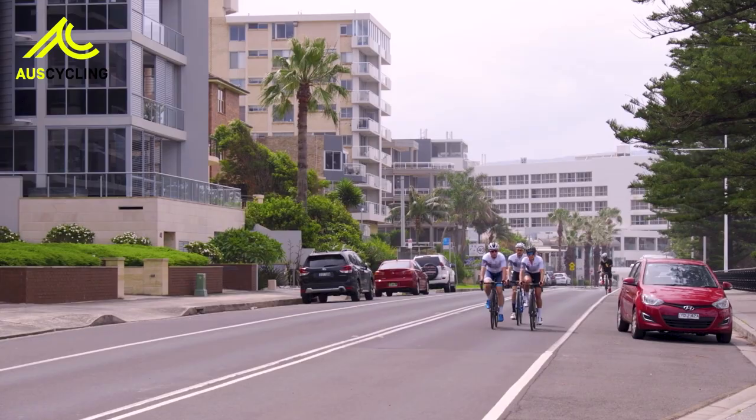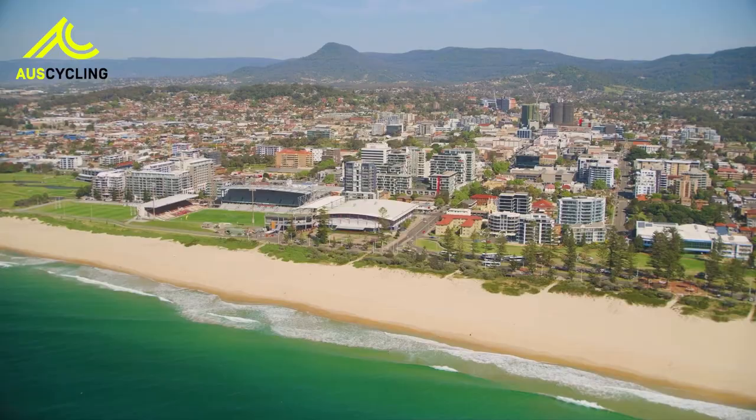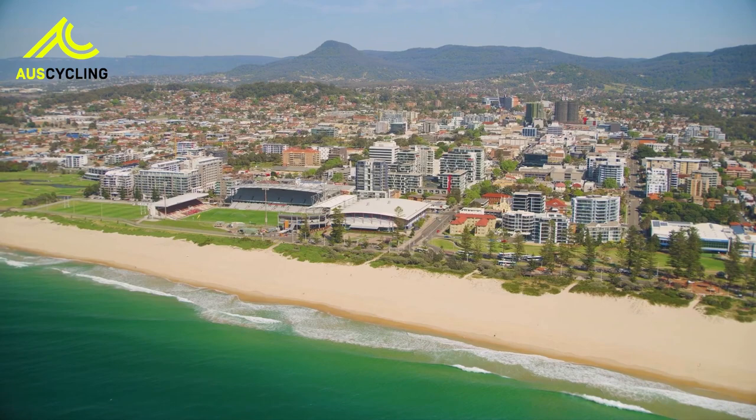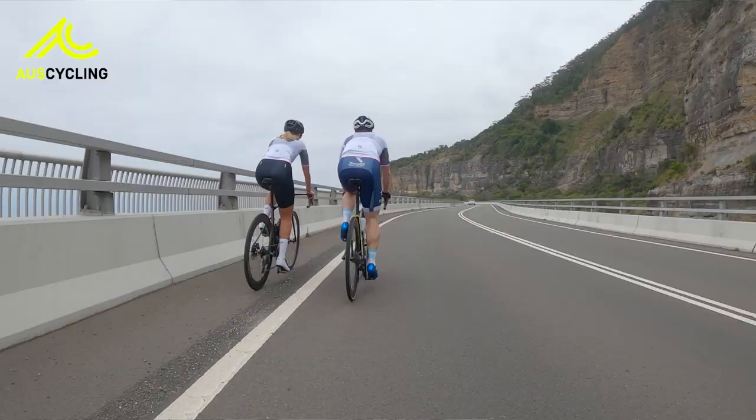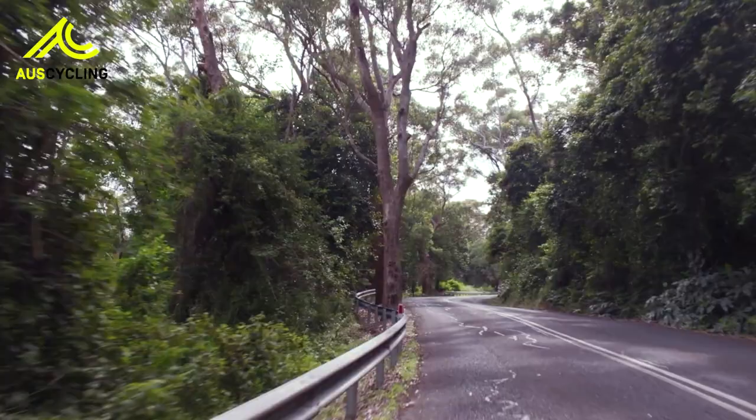Very fast sprint finish, as you can see behind me here. I envisage a small group coming to the finish line together. I think the organising committee has put together a really great course. Visually, you're going to have the mountains, you've got the beaches, sunshine here in Wollongong. It's going to be amazing viewing — the beautiful beaches and the cliffs in the background, but also some of the key climbs that the riders get to go up. Beautiful greenery. Everything about Wollongong is beautiful to look at.